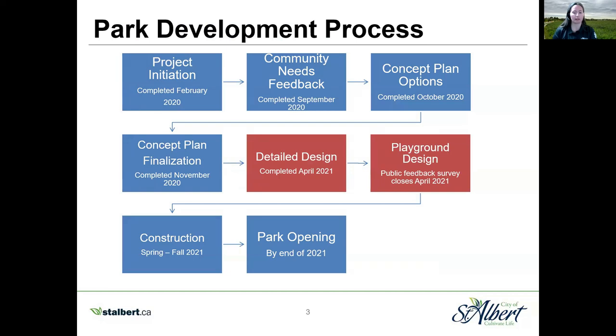The design of the playground is completely separate from the overall park design, and you'll have the opportunity to provide feedback on the design of the playground space. I will introduce the playground survey later on in this video. Going forward, the construction of Kingsmead Park, including the playground, will begin in late spring and will continue through the fall. Weather will play a factor in construction, but our intent is to have some elements of the park open by the end of 2021.